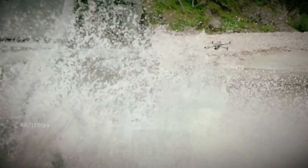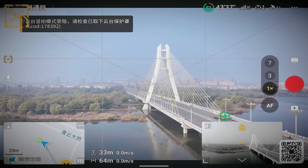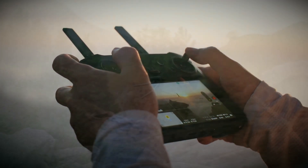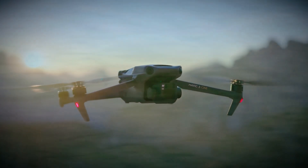Another major improvement is the obstacle avoidance system. DJI has always been a leader in drone safety, and this time the tracking and avoidance capabilities are expected to be even more advanced. Whether flying in complex environments or tracking a fast-moving subject, the drone is rumored to offer better detection and smarter navigation, reducing the chances of collisions.